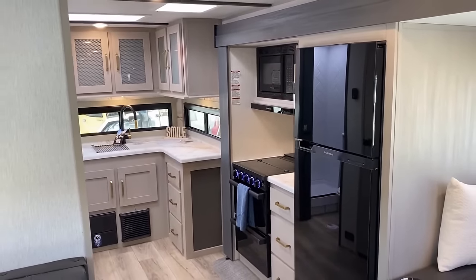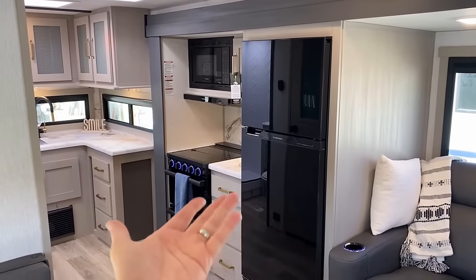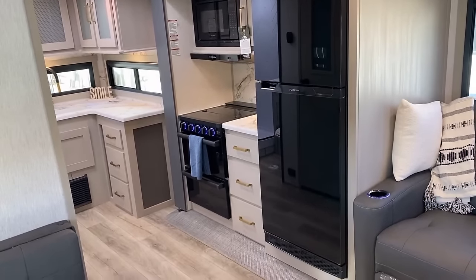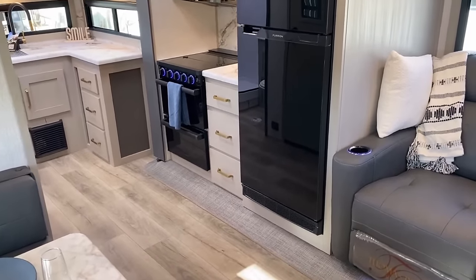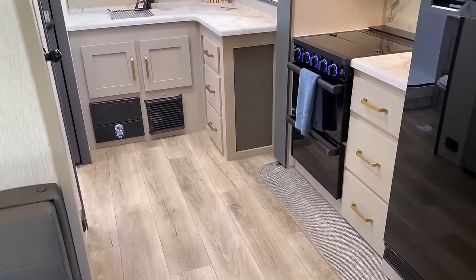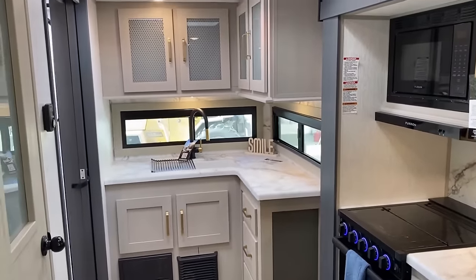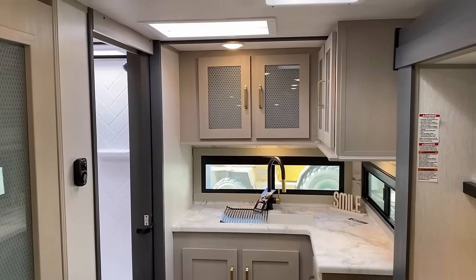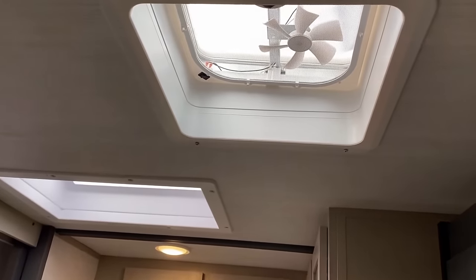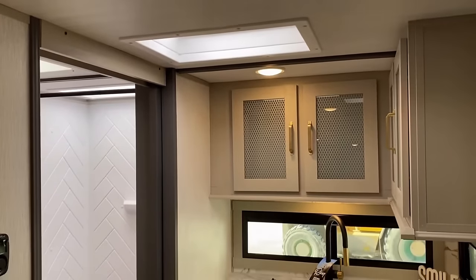Last year when they first built this floor plan, all the kitchen stuff in the slide was pushed back against the exterior wall. This year they pulled it forward, which created some empty dead space behind it — but thankfully they didn't waste it. When we get outside you'll see they actually have an outside cargo compartment door there. I like all the drawer space: you've got seven really sizable drawers, although it is a smaller oven. There's also a skylight with a powered vent fan.